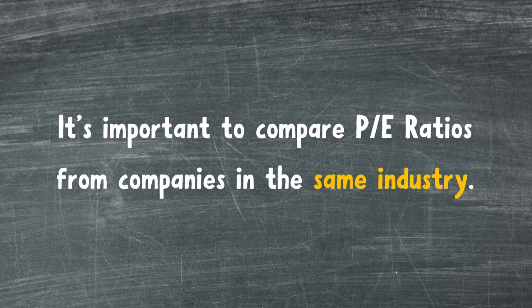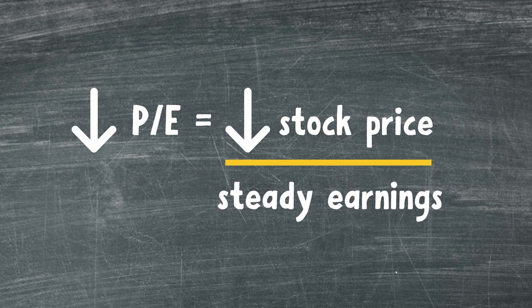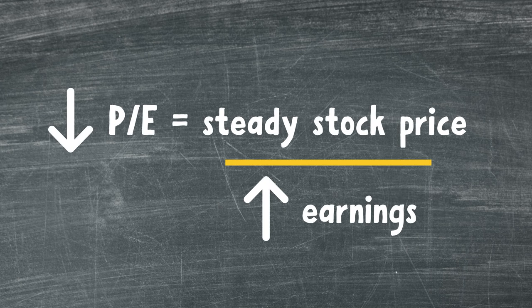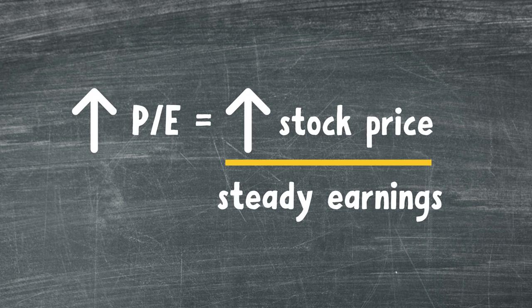It's important to compare P/E ratios from companies in the same industry — for example, tech or healthcare. Note that low or high P/E ratios can mean a range of things. A low P/E can indicate that investors are selling their shares, driving the stock price down. A low P/E can also indicate if a company is undervalued, meaning their earnings are growing quickly before investors notice, buy shares, and drive the stock price up. A high P/E can indicate that investors are buying shares, but the company hasn't produced higher earnings yet — investors may think the company will grow in the future. A high P/E can also indicate if a company is overvalued.